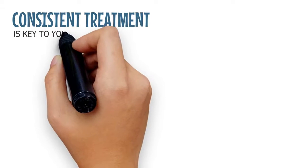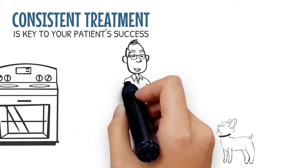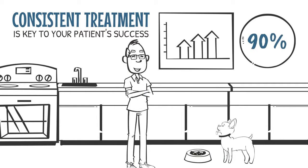Consistent treatment is key to your patient's success. By addressing all treatable reactions and modifying diet based on our results, we've seen improvement rates up to 90%.